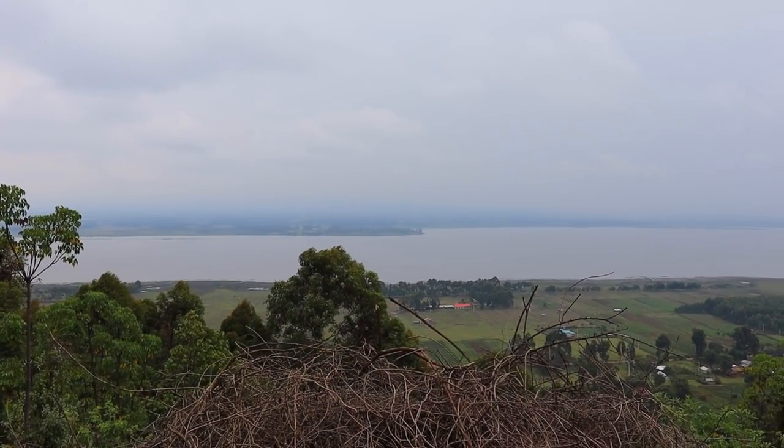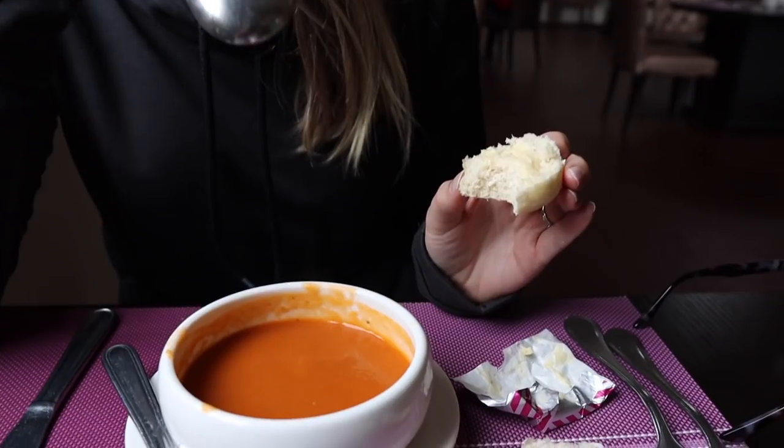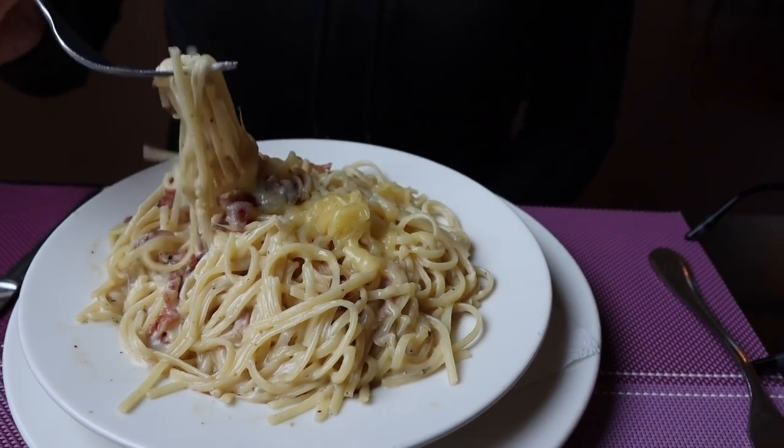We drove about 30 minutes from the Panari Resort and now we are at Obolosat Lake — the view from here is really, really nice. In the middle of the lake there is a hippo, and apparently there are about 800 hippos in this lake — that's a lot of hippos! We're having some soup which is warming us up perfectly, and the food looks amazing — phenomenal. I'm in heaven.